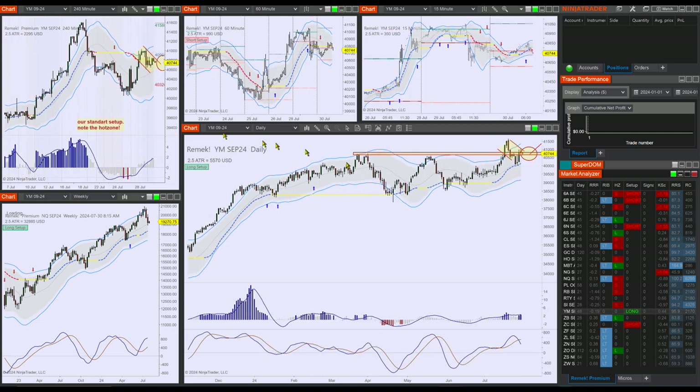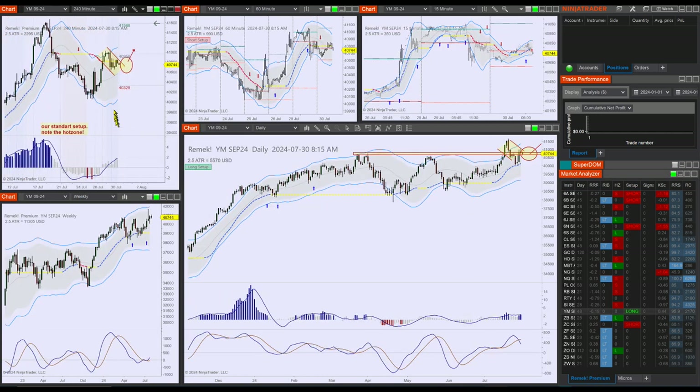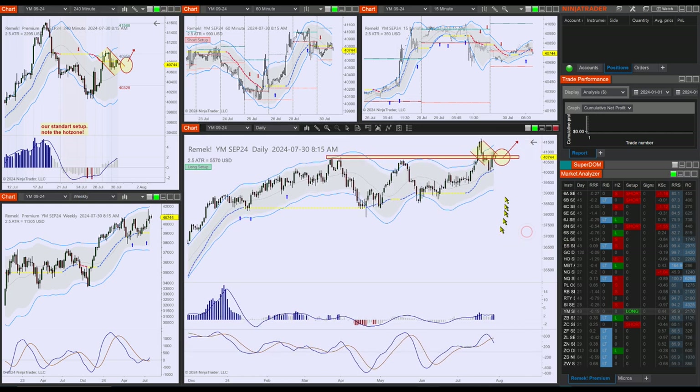Let's also look at the other two. The YM hot zone — look at this little bluish area here. You can see the crossover hot zone, first pullback, definitely a bullish structure. The daily is definitely bullish. This is another clue that the ES and NQ on the four-hour might be going to the upside.